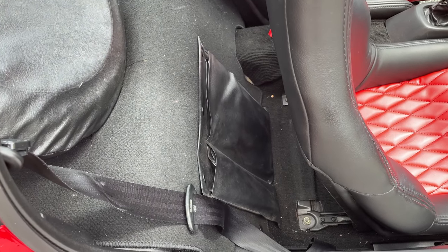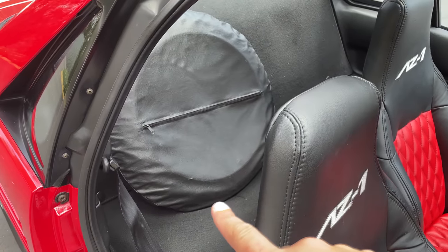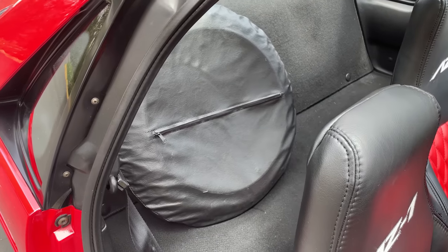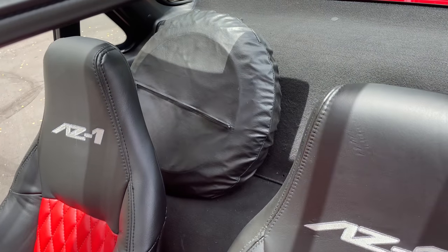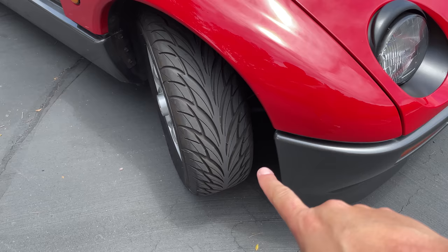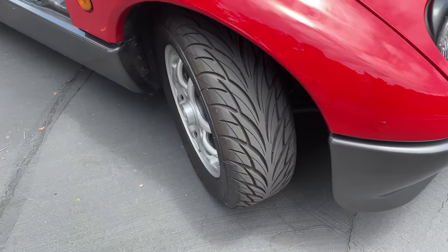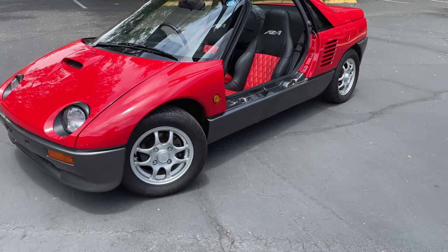Behind the driver's seat you also have the spare tire — placed there almost like a rear seat passenger — and that is the factory location. You don't see a lot of spare tires behind the driver's seat, but that's where it is in the AZ-1. This car has only 155-width tires from the factory — insanely small. This particular one has had the tires upgraded to 185, still tremendously small, but it makes it pretty easy to fit the spare behind the driver's seat.